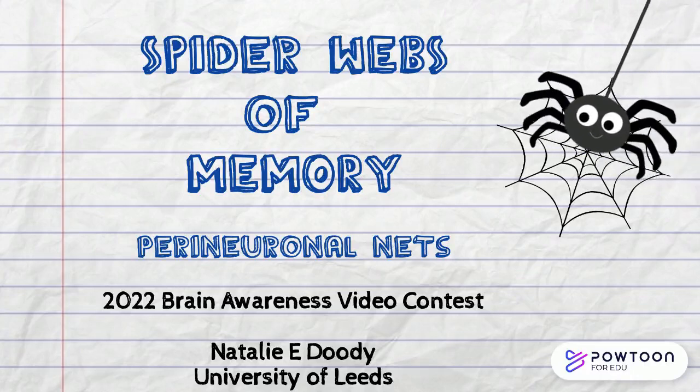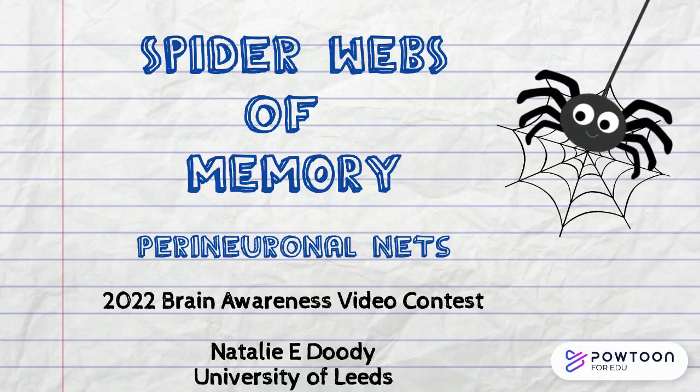Hello, I'm Natalie Doody from the University of Leeds, and I'm going to talk to you about spiderwebs in your brain that are involved in memory, also known as perineuronal nets.